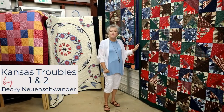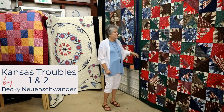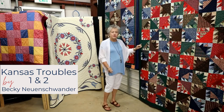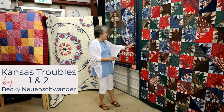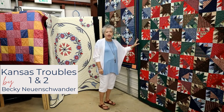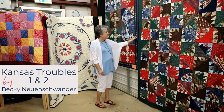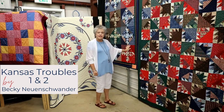These two quilts are made by Becky Newenswander. They are known as Kansas Troubles 1 and 2. They are basically the same pattern but rearranged to have a totally different look. Becky has used pretty much the same colors — reds, blues, and greens — and it's just real bright and colorful. They have a little different border with a small inner border that really makes it stand out.